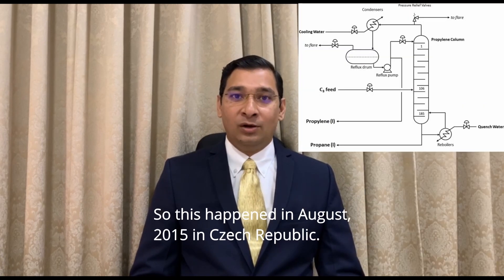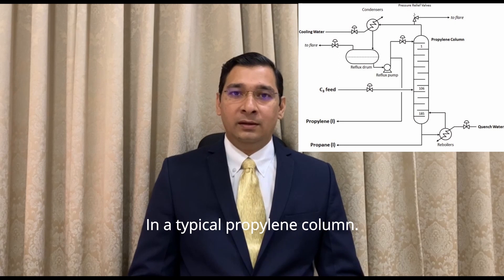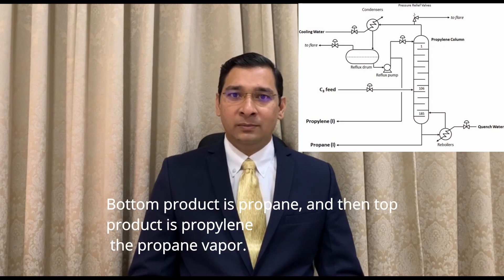This happened in August 2015 in Czech Republic. It was a propylene column in a steam cracker unit. In a typical propylene column, the bottom product is propane and the top product is propylene.